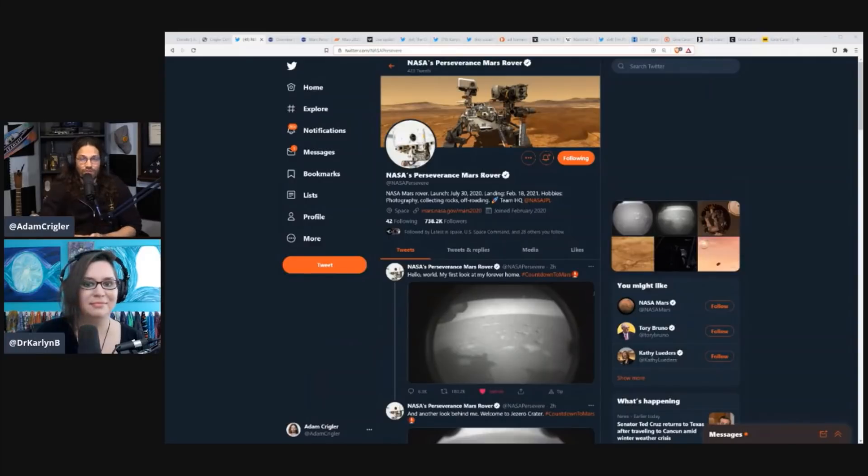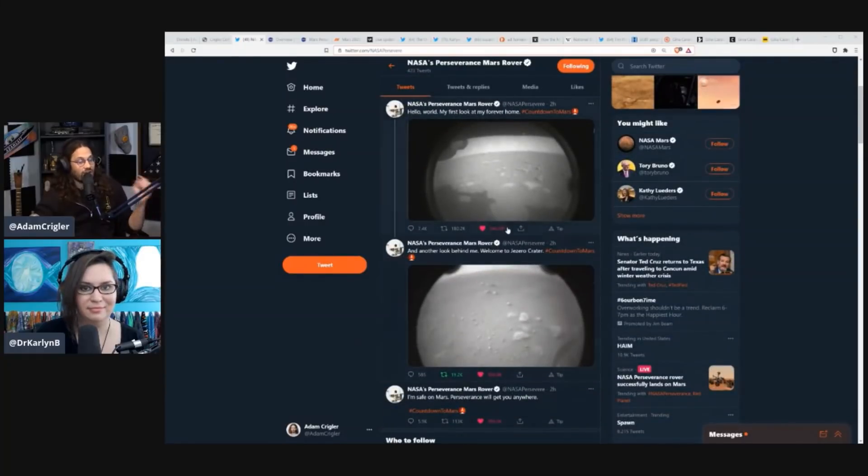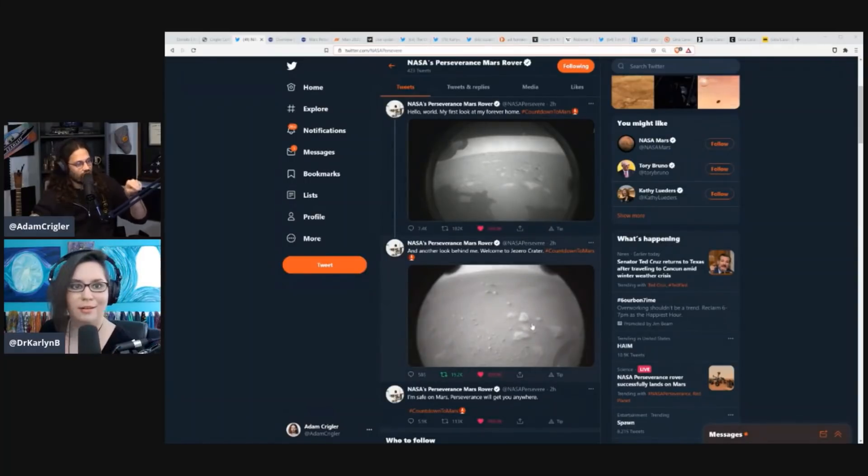NASA's Perseverance Mars rover has its own Twitter feed because it tweets out things, and it's right up on top. These are actually the first photos taken when it landed. And then the second photo taken — people are already complaining that it's not color.